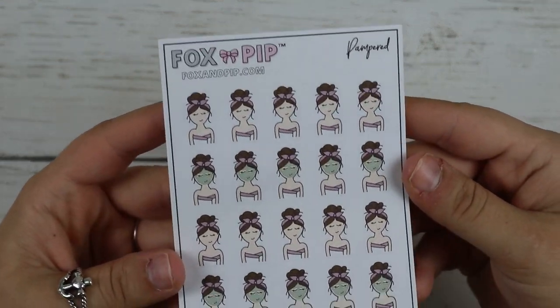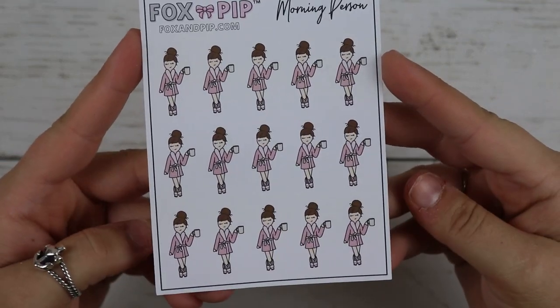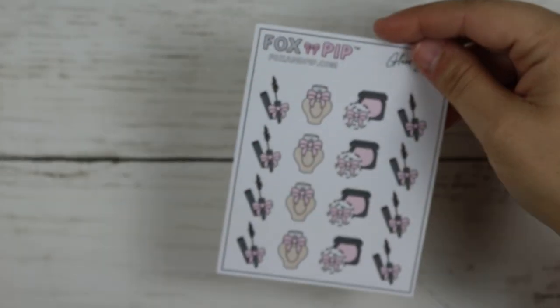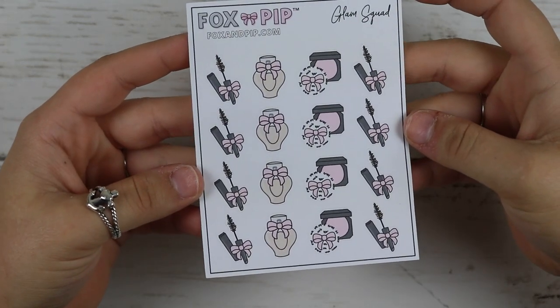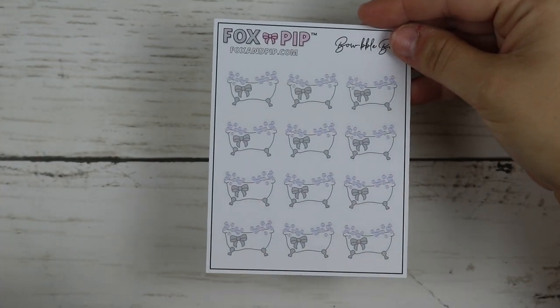Then I got the Pampered — one she's just chilling, one she's got face masks. Morning Person, which I am not, but I thought this would be cute for having a relaxing day around the house. Happy Birthday. Grocery Icon. Glam Squad, which is just mascara, perfume, and then blush. Then I got Bubble Bath.